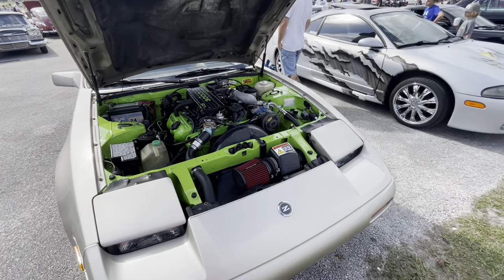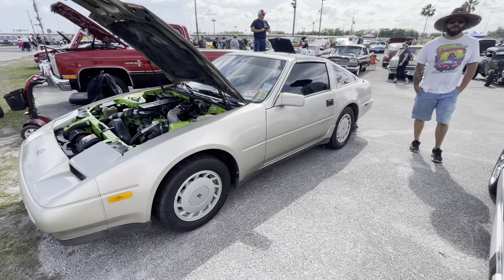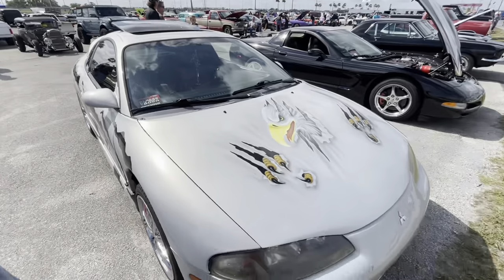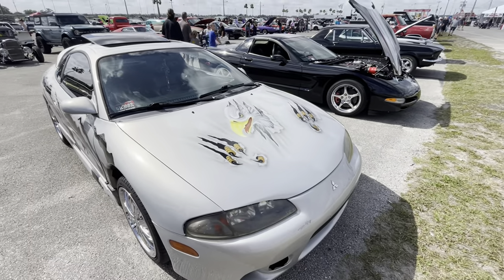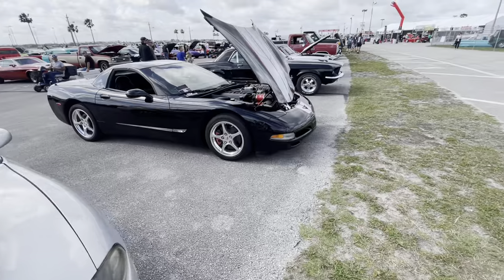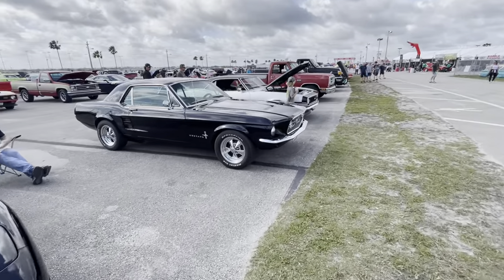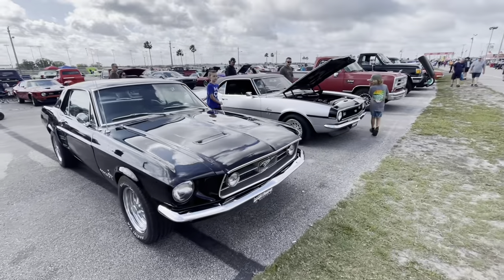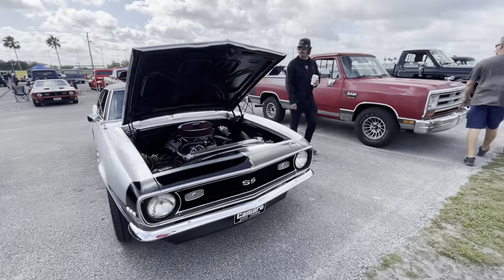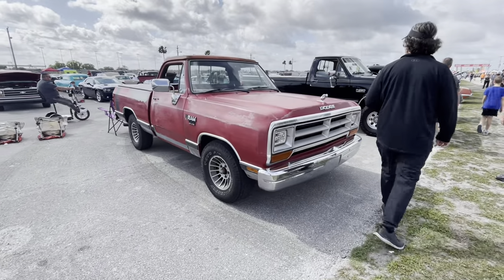I guess this is a Hulk-themed little Z. I always liked those 300Zs — they were pretty cool. Some of them had twin turbos with that motor. Look at how we're getting down here in Mustangs. There's a good-looking Mustang, SS396 Camaros, Dodge 5.7 Hemis.